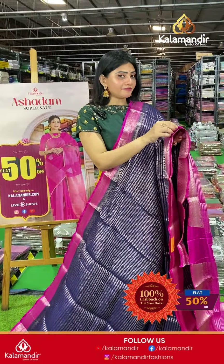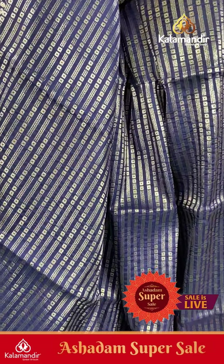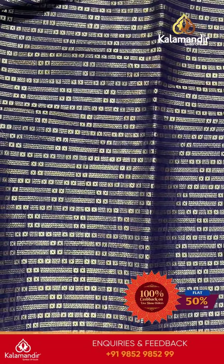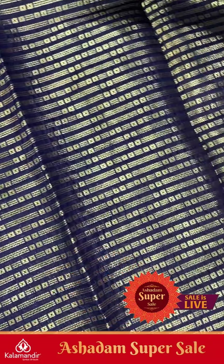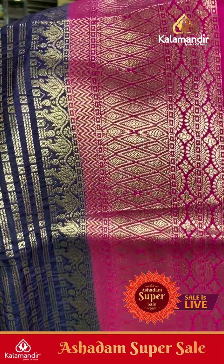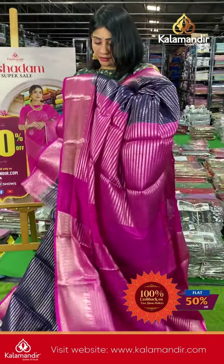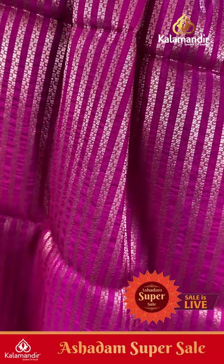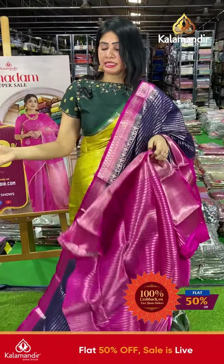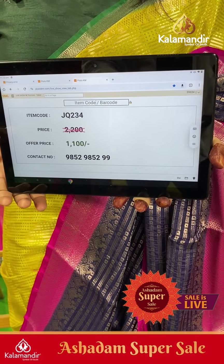Next saree is blue and pink — navy blue and pink with lines and boxes in a horizontal pattern on the body. Silver zari touch. Coming to border: pink color with diamond zigzag and paste lines, small zari boxes. Coming to pallu, it's a contrast zari woven pallu, and the blouse is contrast with beautiful border. Item code JT234, offer price ₹1100 only.